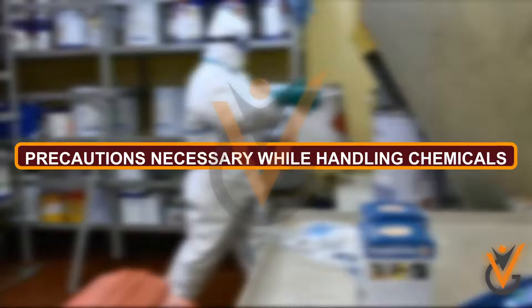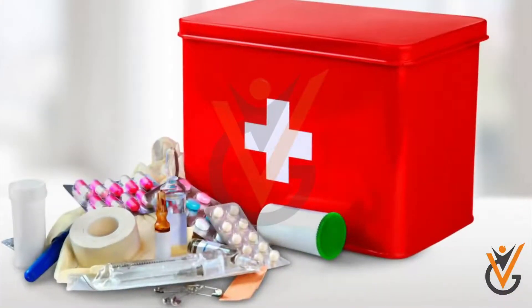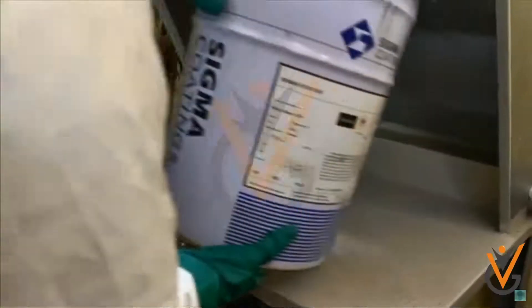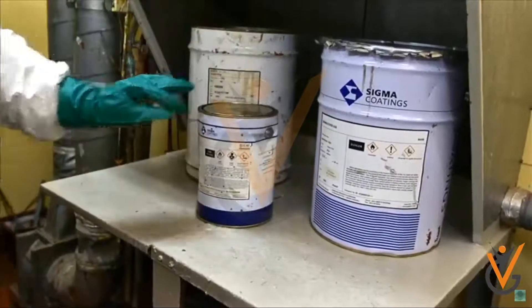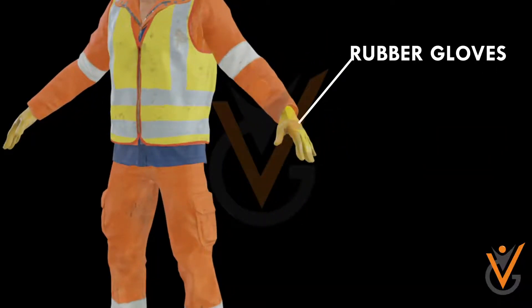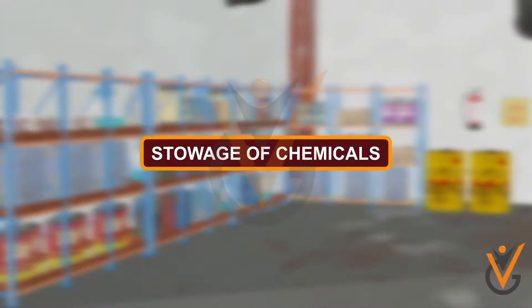Precautions necessary while handling chemicals: understand the risks involved in each chemical, read instructions on the container, understand first aid if there is an accident, ensure proper storage to prevent contact with other substances, use proper containers, and ensure that containers are not leaking. Always use personal protective gear such as rubber gloves, goggles, apron, and face mask.